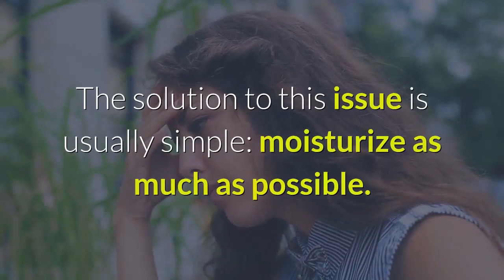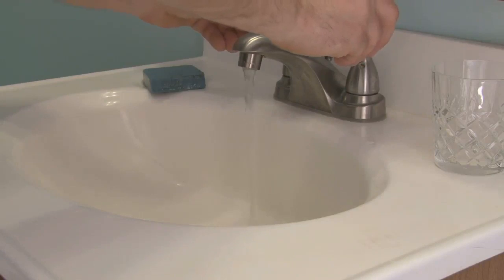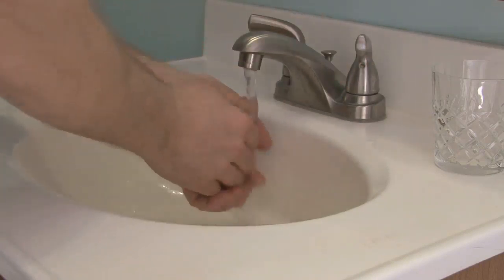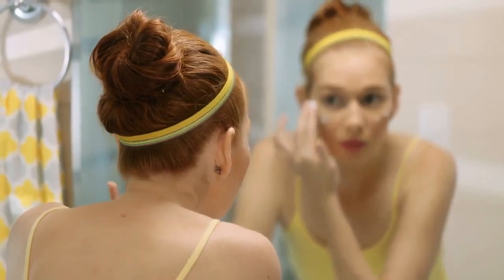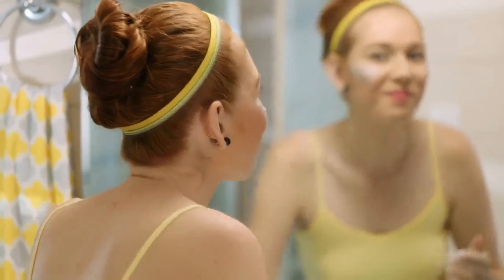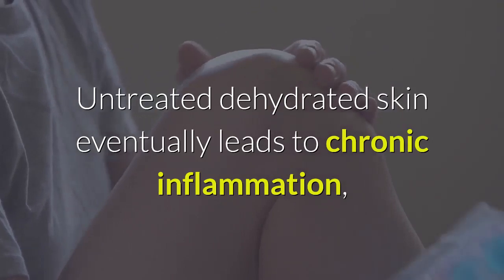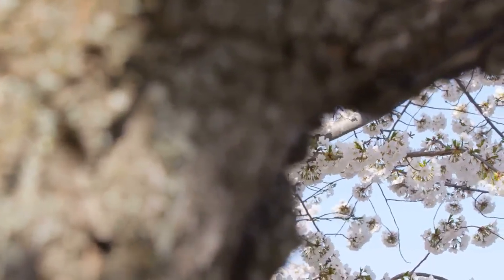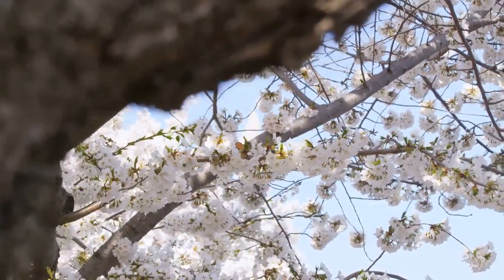The solution to this issue is usually simple: moisturize as much as possible. You should be moisturizing your face after every wash, so ideally twice a day. If you're experiencing increased episodes of dryness, you might even want to moisturize regularly throughout the day as well. Untreated dehydrated skin eventually leads to chronic inflammation, causing premature wrinkling, so nip dry skin in the bud as soon as you notice it to keep your face wrinkle-free for much longer.